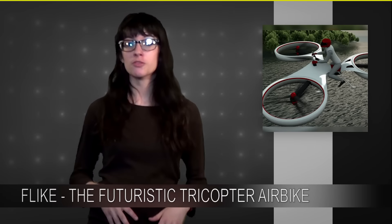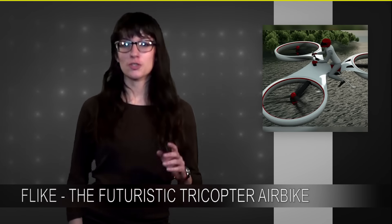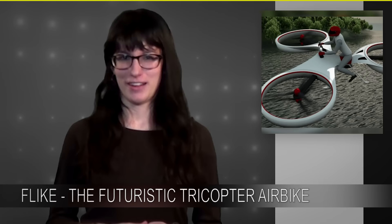The project began as a concept for a personal flying device. There are three rotors with three sets of propellers set in a circle around the pilot. The Flike is a tricopter, but I like to call it a floater cycle or a tri-flicle.